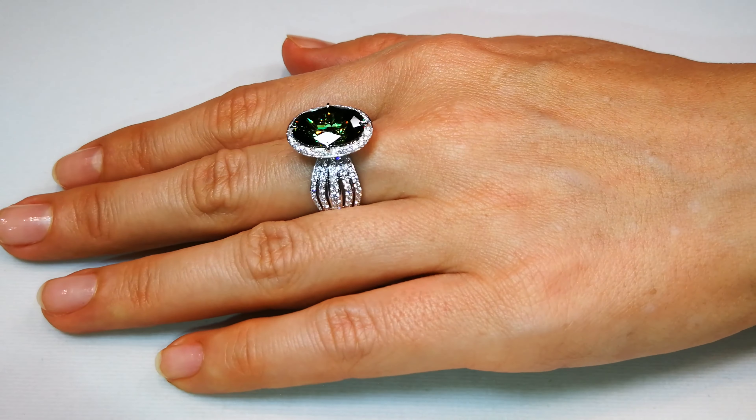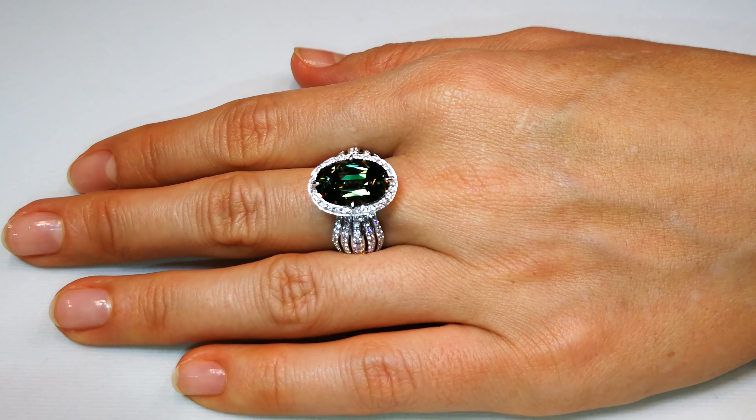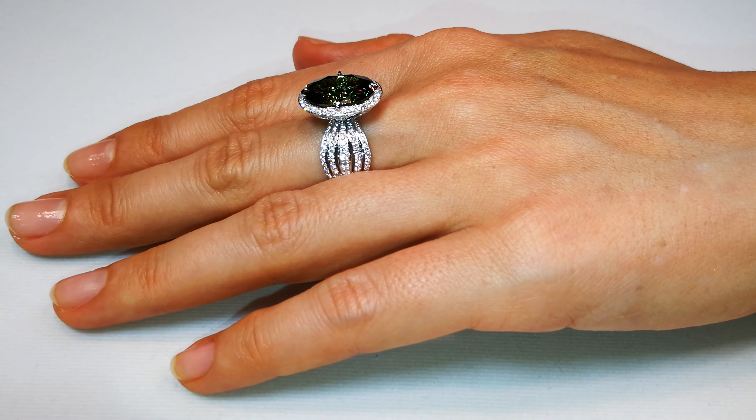This gem belongs in a museum. It belongs in the hands of the people who collect what nobody has ever seen before.